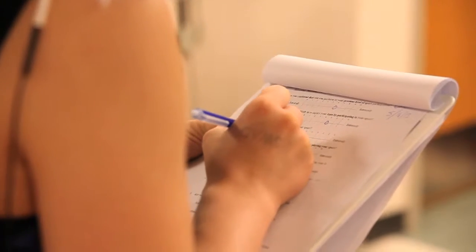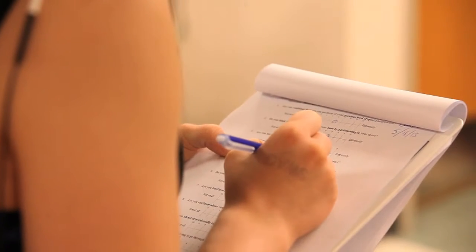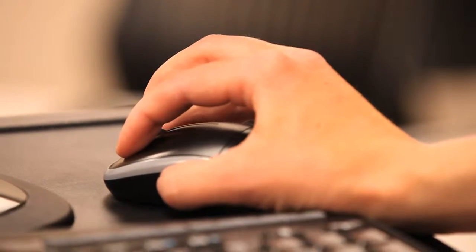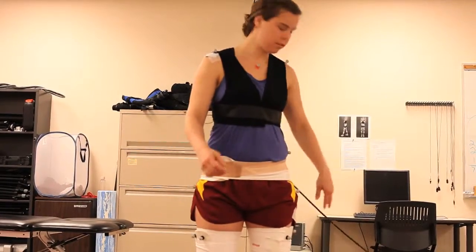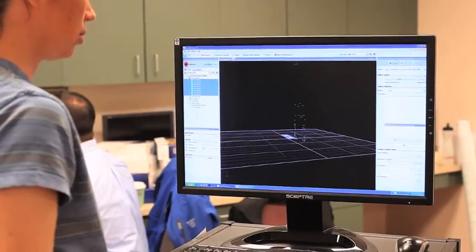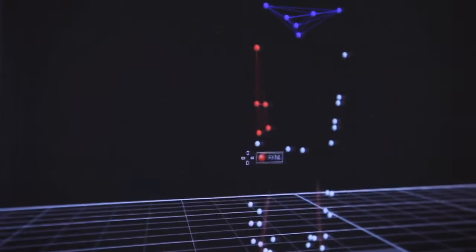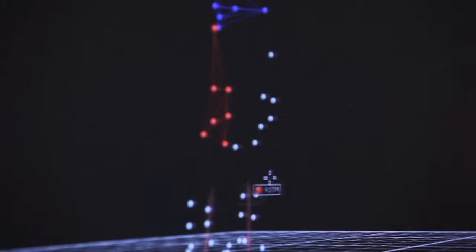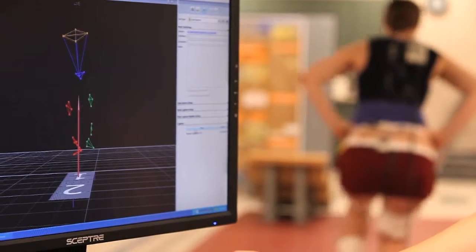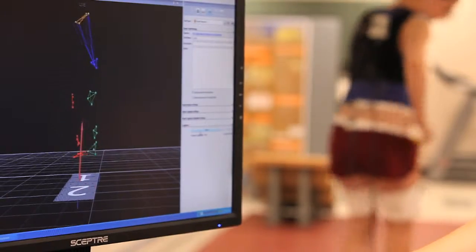We're using a paper-and-pencil instrument that was developed in Australia and has only been published three times. It focuses on three domains: one is emotional factors like fear or frustration with your operated knee and how that limits your ability to perform or participate in sports. The second is confidence — how confident athletes are in their ability to perform tasks or how their knee will perform during sports. The third is the athlete's self-appraisal of their injury risk — how risky they think it is to participate in sports.